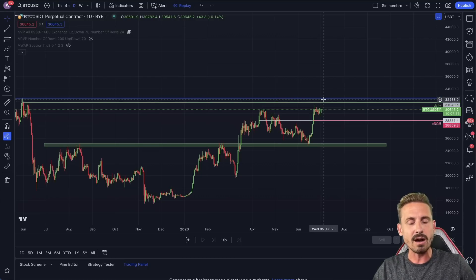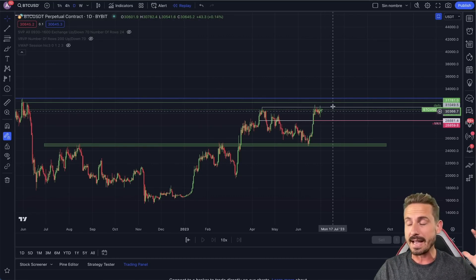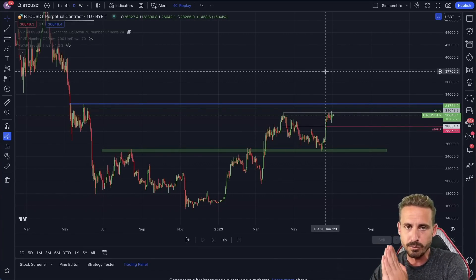Are we going to break out and then get a massive crash, or are we going to get a pullback right now and then a massive pump? There are some big major levels we need to pay attention to in order to understand what is the highest probability scenario for our next winning trade.